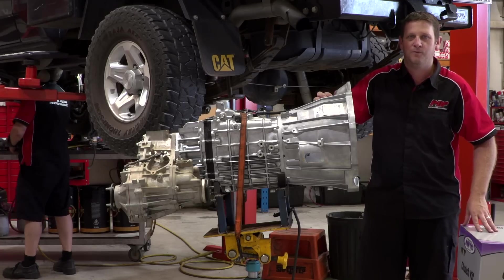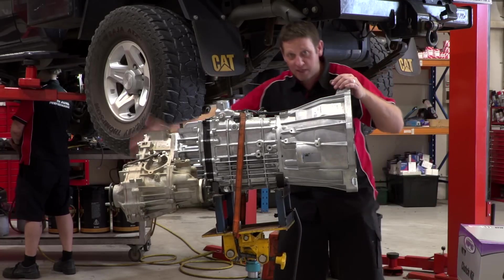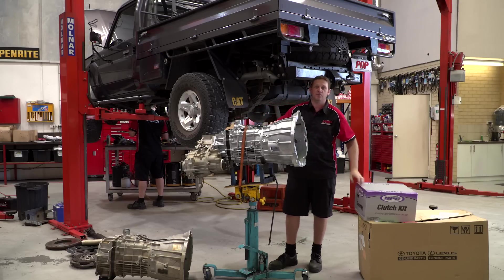Hi guys, Travis here, Perth Diesel Performance. Today we've got a 2012 Land Cruiser here. We've got the old gearbox on the floor there, and we've got a 2017 gearbox here to retrofit into it, and we're going to look at the RPM differences, especially in the fifth gear, so stay tuned.